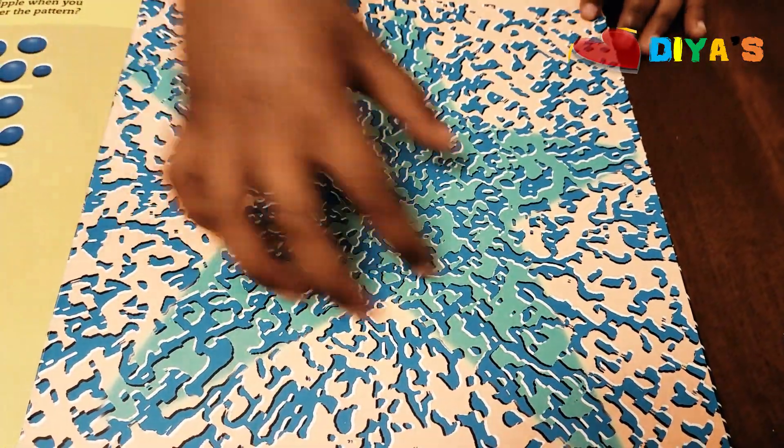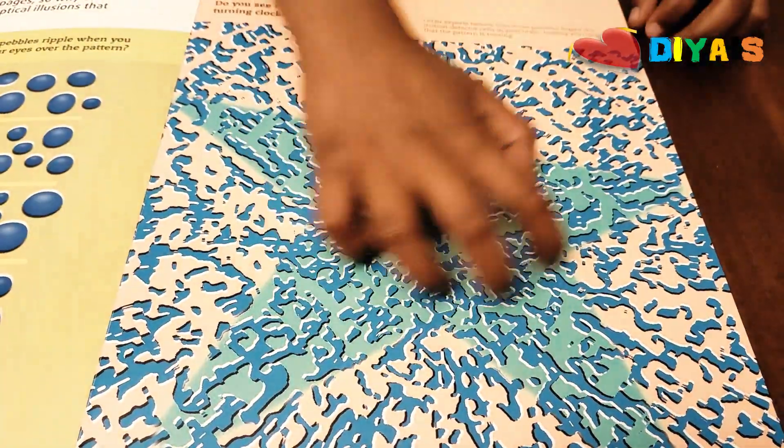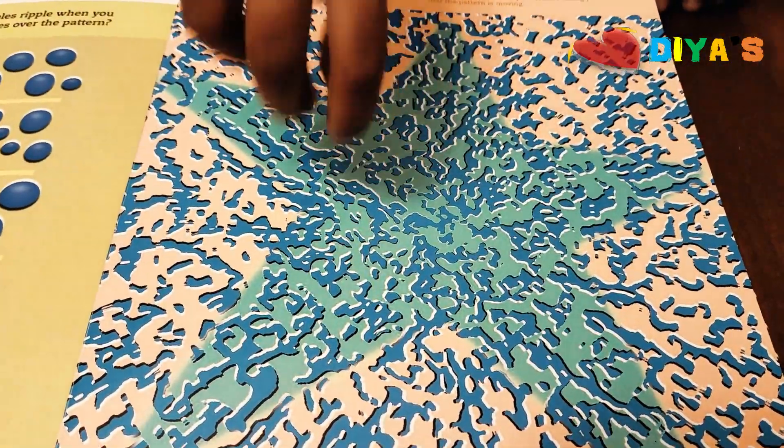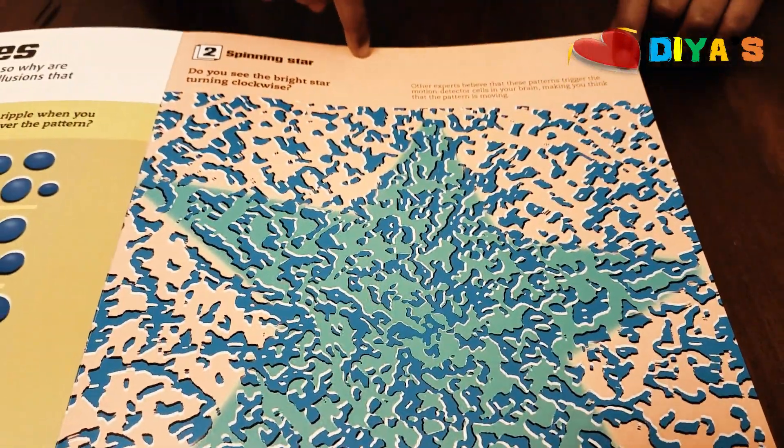I don't know if you can see this, but the star is moving and going down, down, left. The star is actually turning clockwise. If you see the pattern, the star is turning clockwise. And this is called the spinning star.